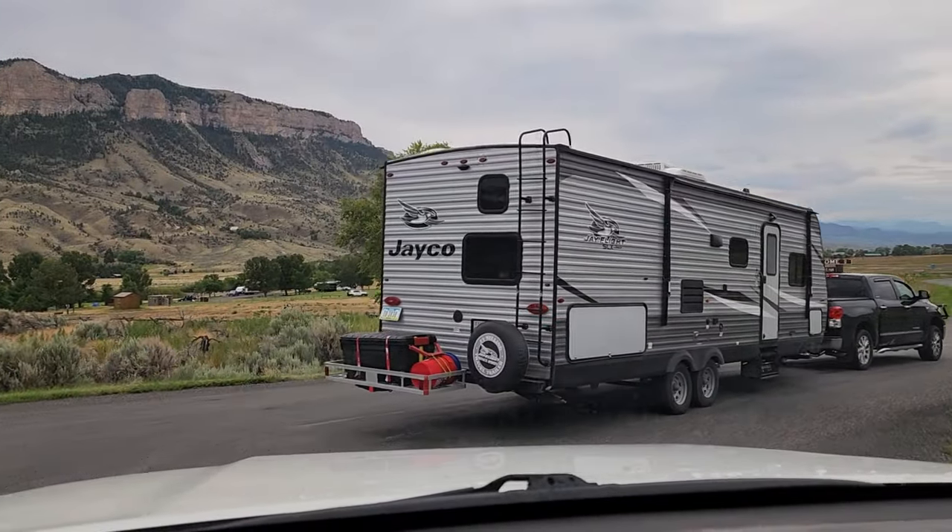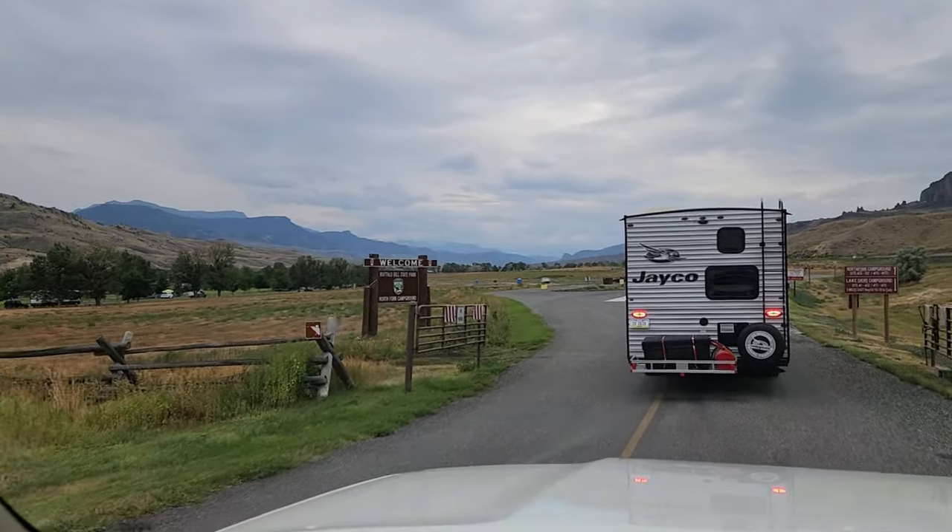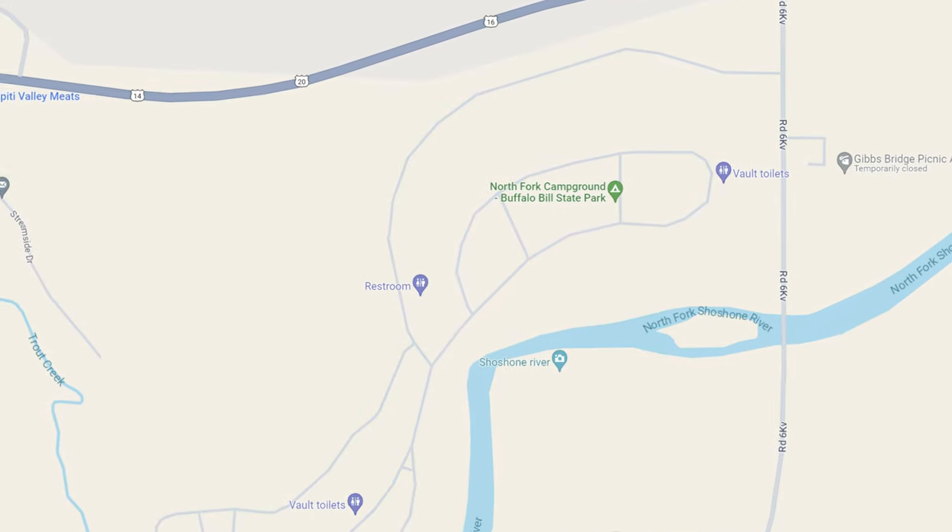We are at Buffalo Bill State Park — they have two different areas and this is Buffalo Bill North. We are way early; check-in isn't until three. We're going to see if our spot's open — fingers crossed nobody is in it. Yeah, we can take it!